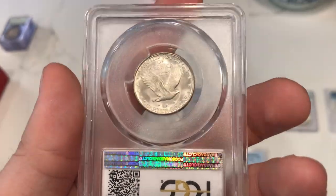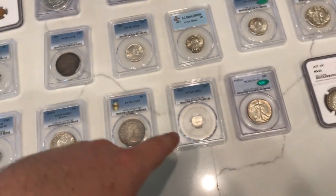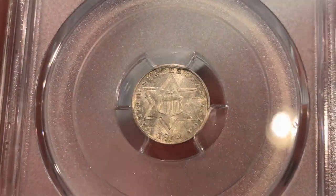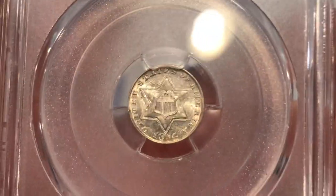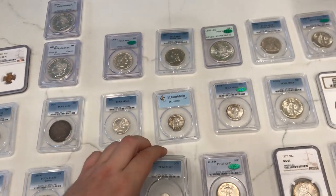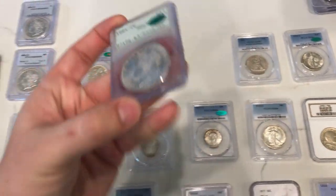I bought this coin — an 1854 three-cent silver — because a lot of them look cleaned or dipped, but this one is a hundred percent original in my mind. When you look at it up close, it's actually struck through on the back, so the design on the back is coming through the front — a lot of that has to do with how thin the coin was. The luster is really nice; the coin overall is beautiful. A little haze on the coin, which is okay — that's expected for a lower-grade three-cent silver.